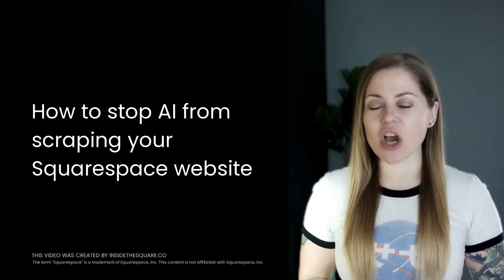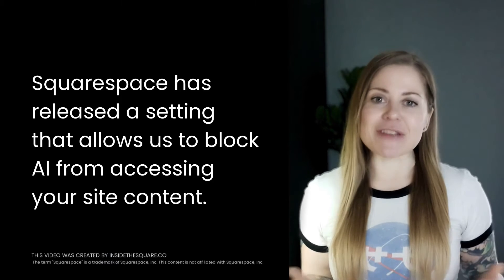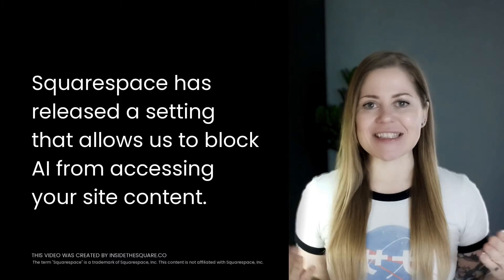How to stop AI from accessing the content on your Squarespace website. Squarespace users can now take control of their website's privacy and block AI crawlers from accessing their content.